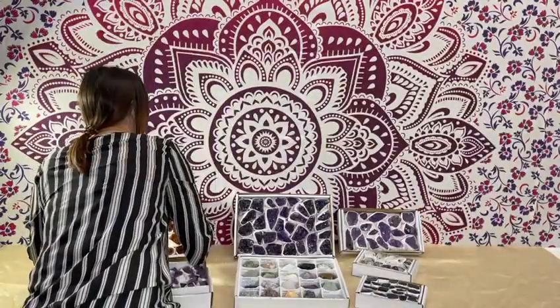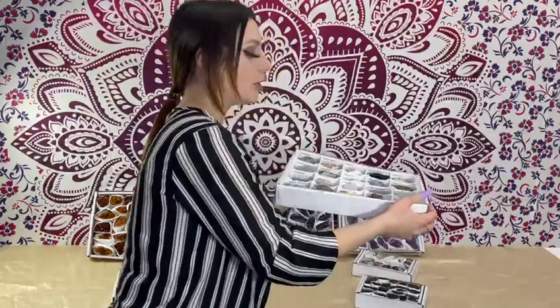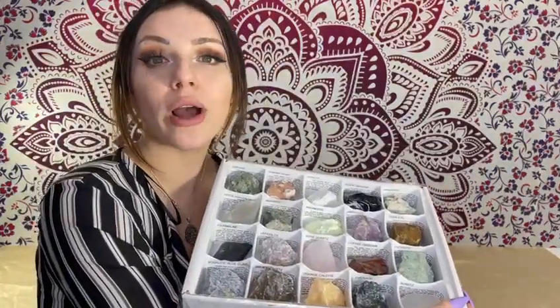One of my personal favorites is this specific flat, because it offers you a whole variety of different crystals all in one bed.